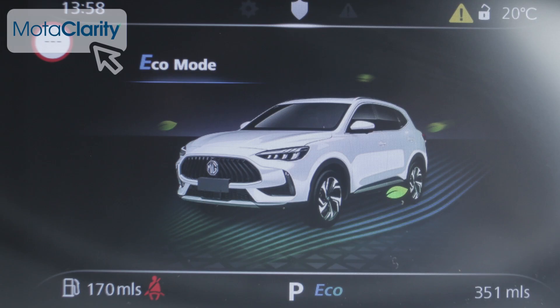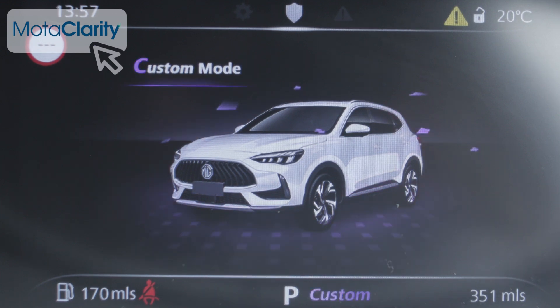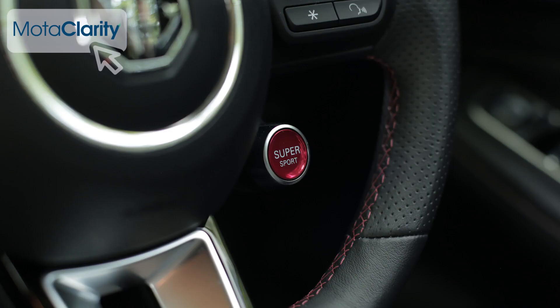DCT versions also feature a series of drive modes including Eco, Normal, Sport and a driver-customisable option. With this top Trophy spec, a steering wheel-mounted super sport button allows the driver to quickly engage sport mode, and it also illuminates the interior's red ambient lighting.